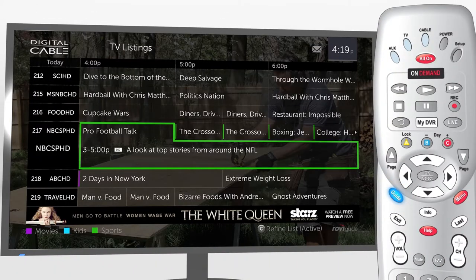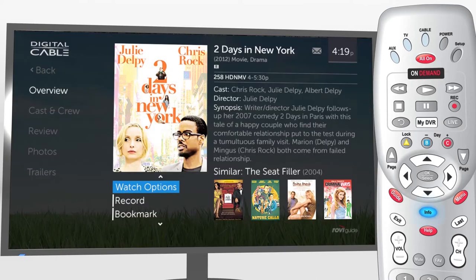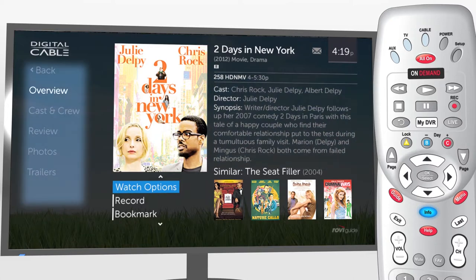Press the Guide button to see expanded TV listings. Learn more about a show by pressing Info. TotalGuide gives you access to in-depth program info and celebrity bios, cast, and credits.